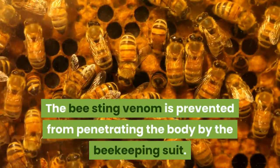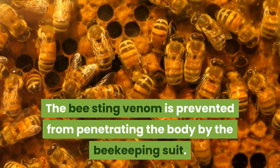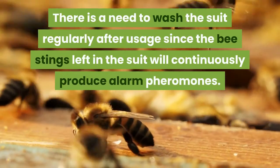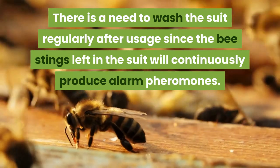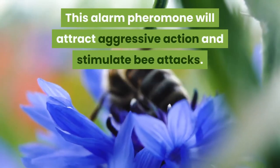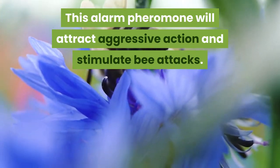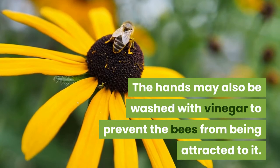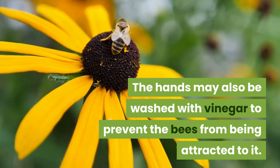The beekeeping suit prevents bee sting venom from penetrating the body. There is a need to wash the suit regularly after usage, since bee stings left in the suit will continuously produce alarm pheromones. This alarm pheromone will attract aggressive action and stimulate bee attacks. The hands may also be washed with vinegar to prevent bees from being attracted to them.